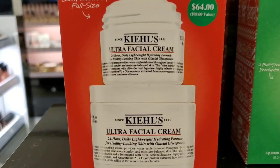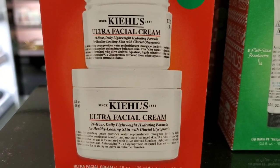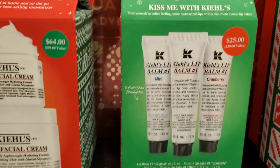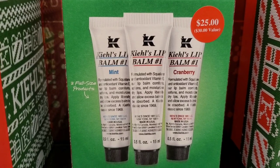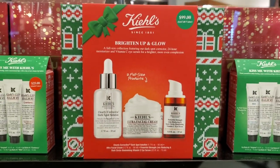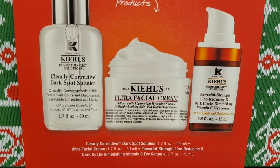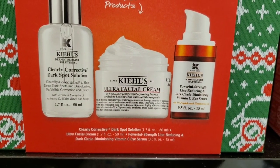From Kiehl's they had a moisturizer set for $64, a lip balm trio with three full sizes of different lip balms for $25, and a $99 set with three full size products: dark spot solution, facial cream, and vitamin C eye serum.